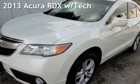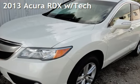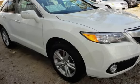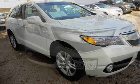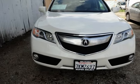Presenting a pre-owned 2013 Acura RDX. This four-door SUV has a six-cylinder, 3.5-liter V6 engine, with front-wheel drive, and an automatic transmission.